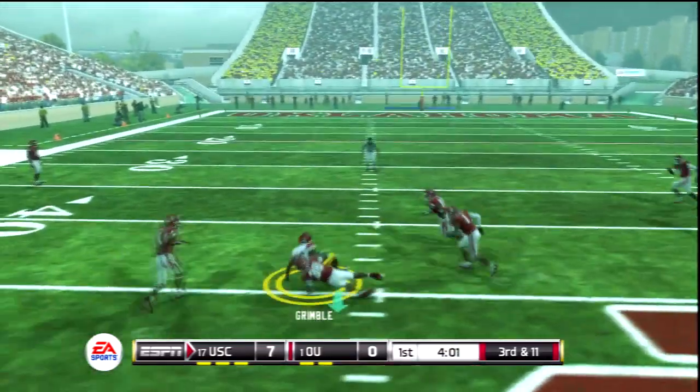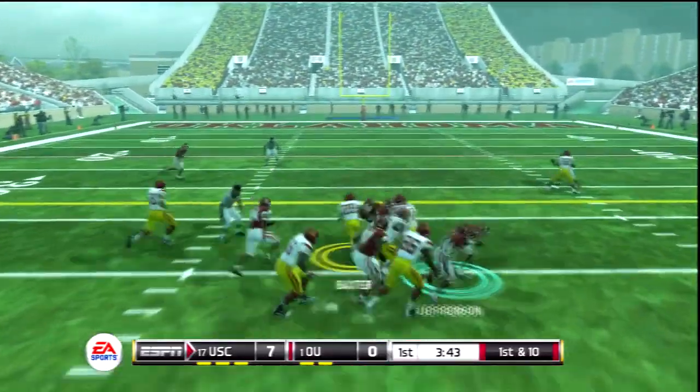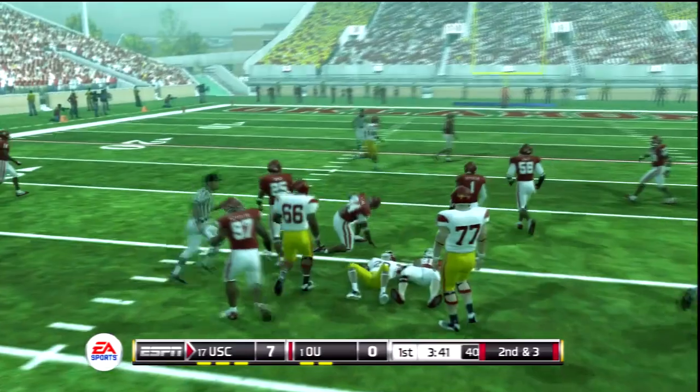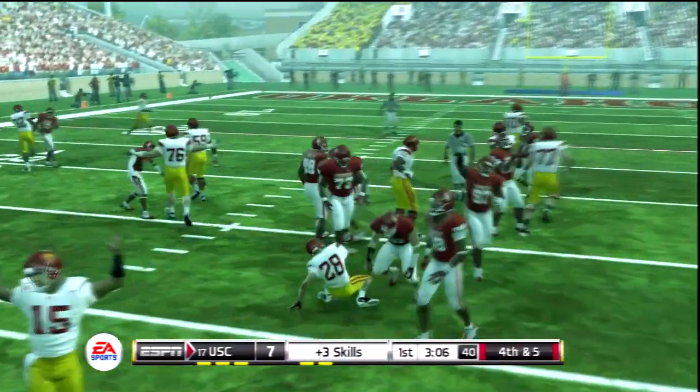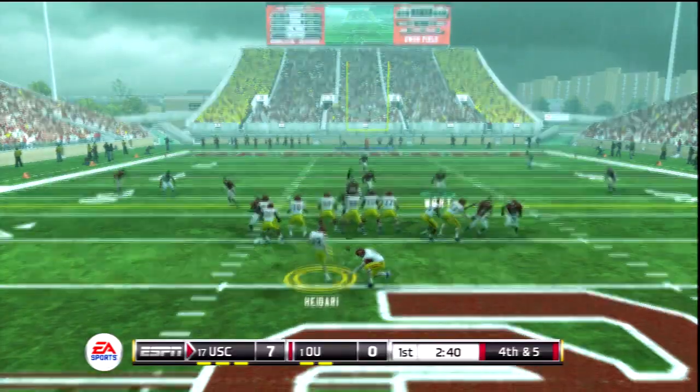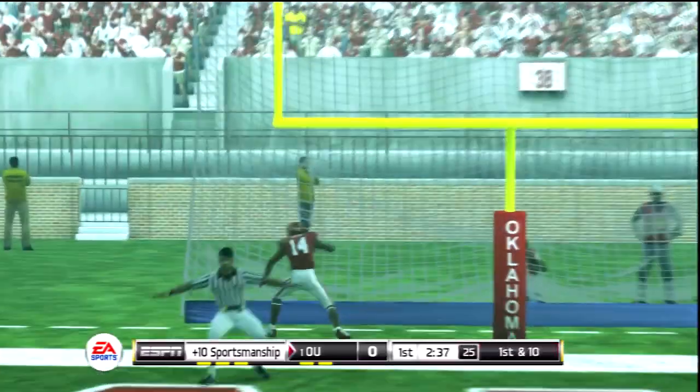Drops back to pass. Completes it across the middle. He takes it right side for a good hop right here. They run it for the first and he stops. The kick is up. Well, they tried.